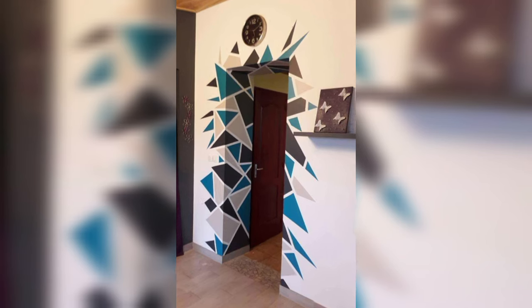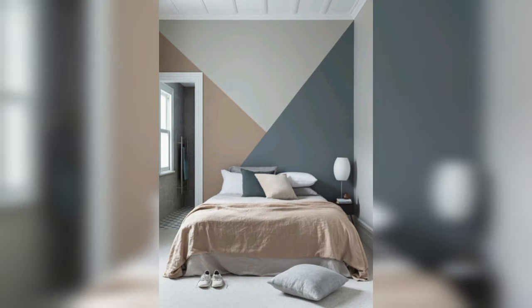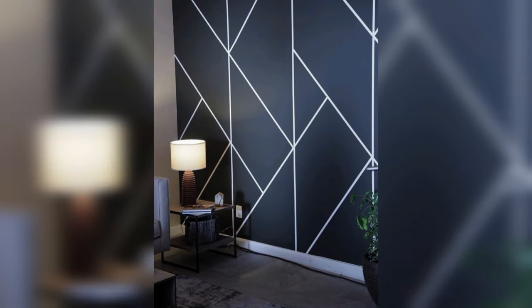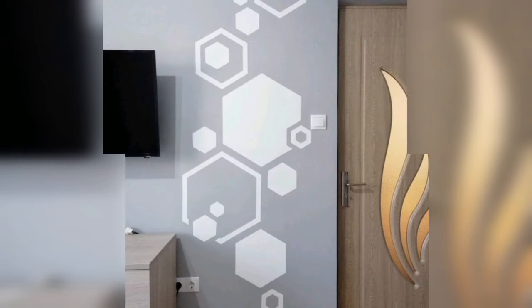The most exciting part is the painting. Select your color scheme and start filling in your geometric shapes. You can use a small roller or a brush to precisely apply two coats, allowing each coat to dry before moving on.